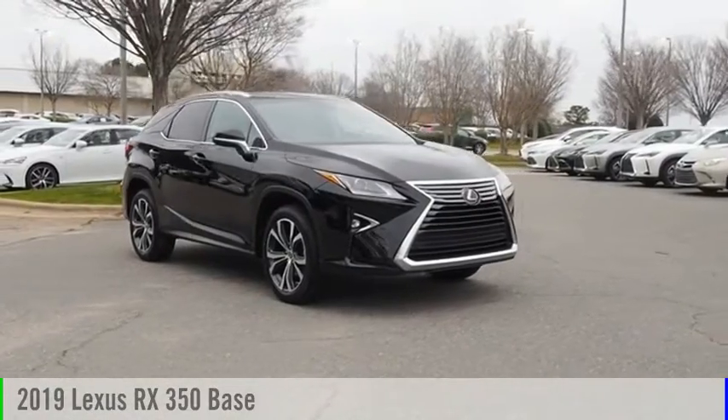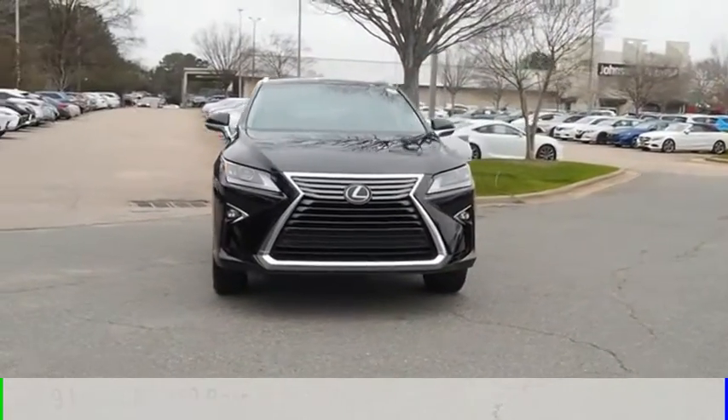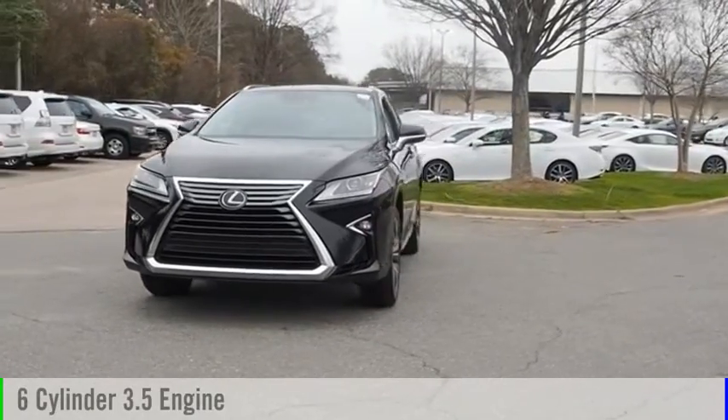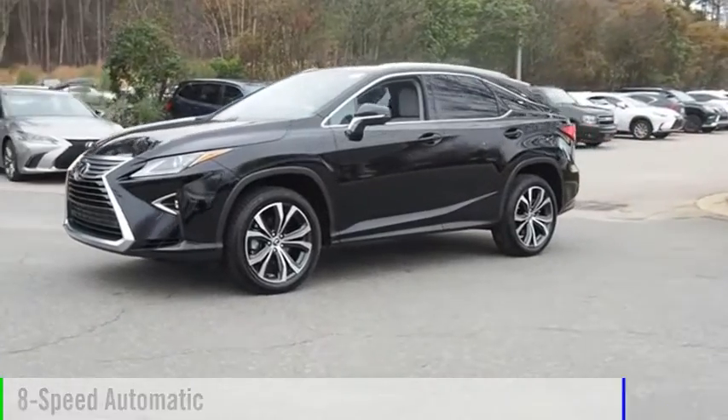Take a ride in the 2019 RX 350. This vehicle is powered by a front-wheel drive, 6-cylinder, 3.5-liter engine, and comes with an 8-speed automatic transmission.